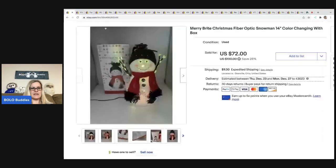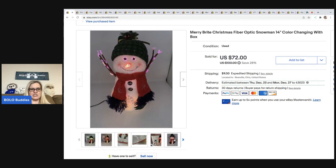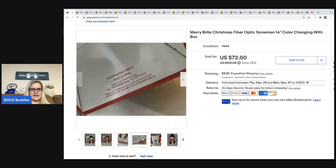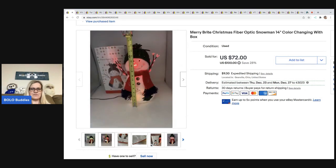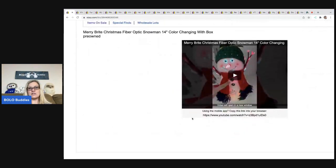The first item I sold is this fiber optic Merry Bright Christmas snowman. Anything that's fiber optic, I love them — they color change and they're just super neat. This snowman looks like it was sold at CVS, nothing fancy. It's retired from 2003, stands about 14-15 inches. I got it at an estate sale for $5 and it sold for $72. The buyer was all in for $87.52. I included a video in the description to show how the item works, which I think can help you make a sale.